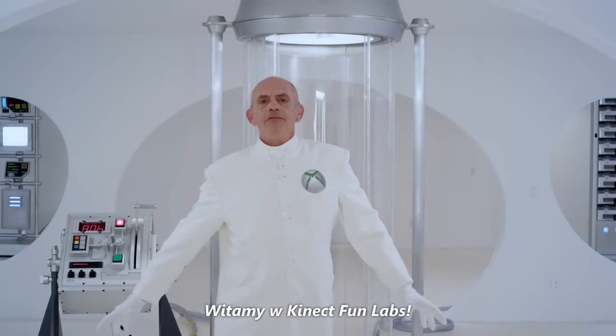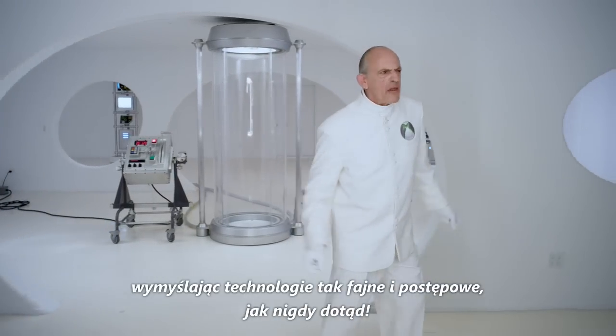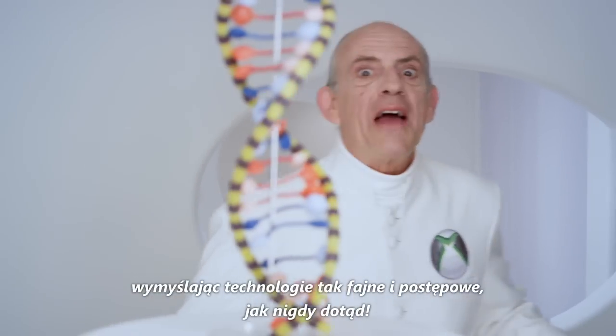Welcome to Kinect Fun Labs, where hard work is innovating some of the most fun and futuristic advancements.